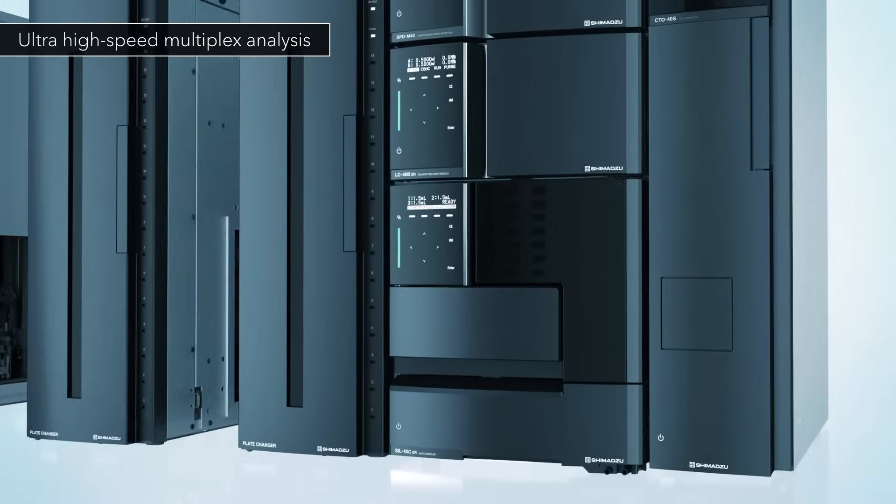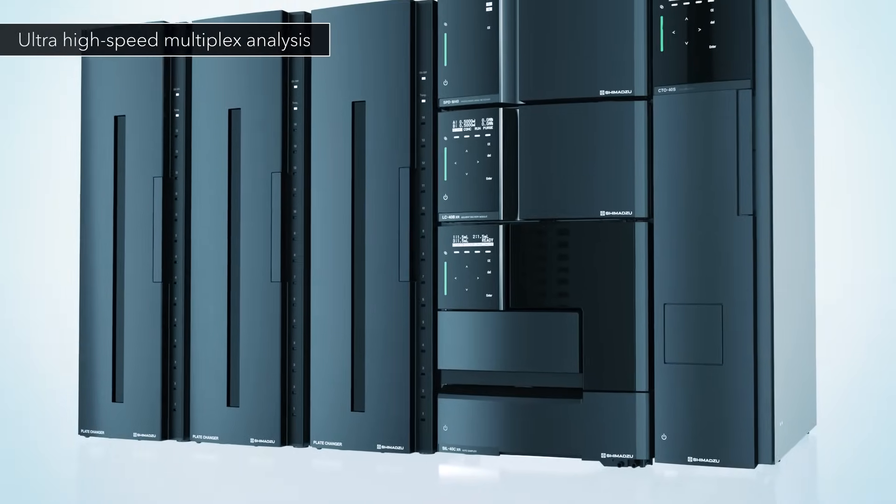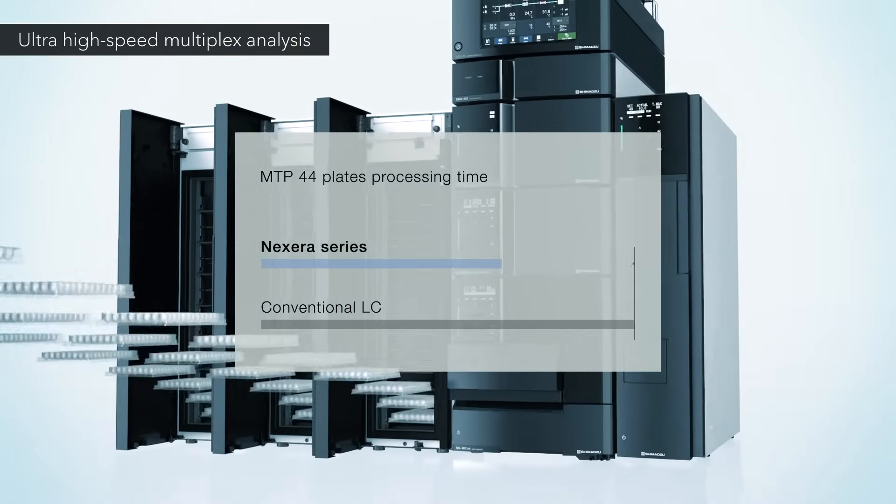This greatly reduces the processing time for multiplexed analyses compared to a conventional LC.